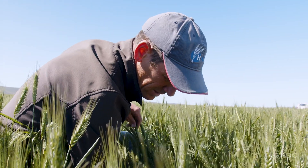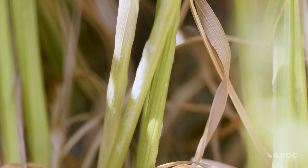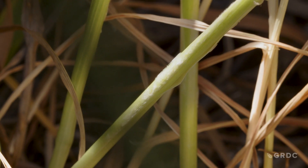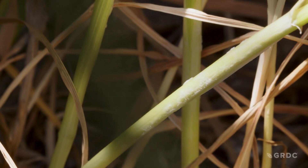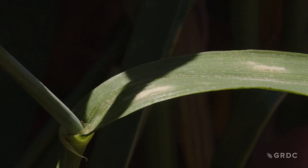Down at the bottom here, basically there are mildew pustules most predominantly on the lower stem, or what we'd call the leaf sheath — the bit of leaf that wraps around the stem — and there are pustules dotted down the stem, but also on the lower leaves as well.